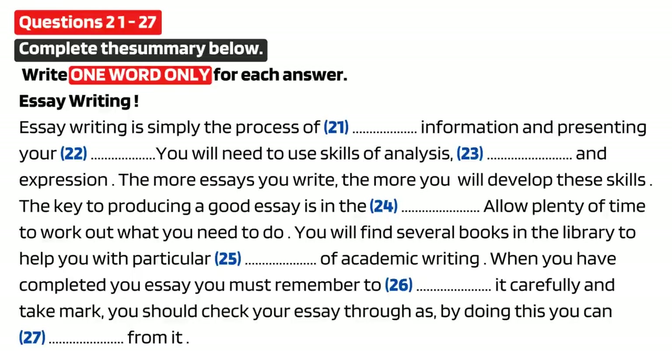Part 3. You will hear a student, Alex, asking his tutor for advice about essay writing. You now have 30 seconds to read questions 21 to 27.